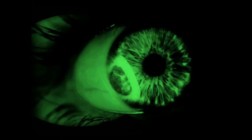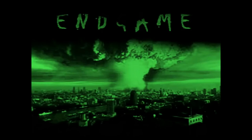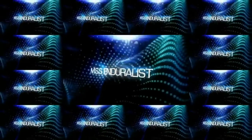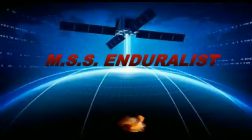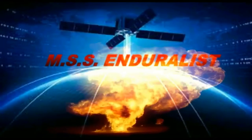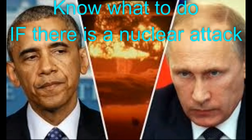Hey, this is Dan from MSS Enduralist. Welcome to the channel. How to survive a nuclear terrorist attack.